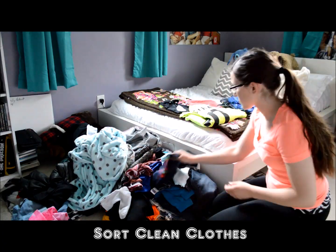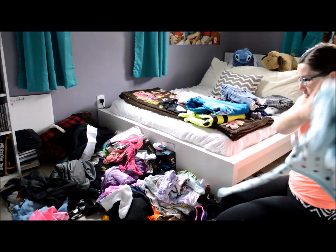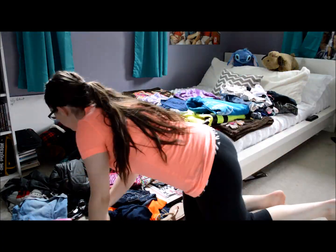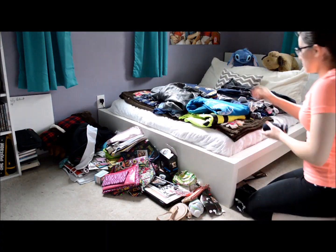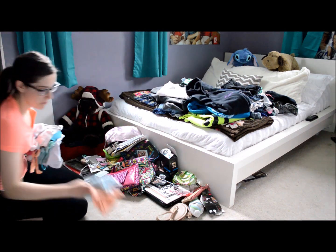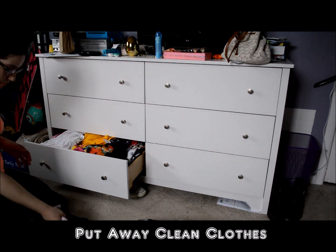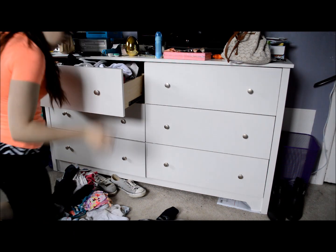I don't know how this happens, but every time I get new clothes — or clean clothes rather — I throw them on the floor. I should just put them away right away, but I'm lazy so I don't. When I'm going to put them away, I separate them into piles: usually shirts, pants, or things that need to be hung up, and then I put them away. I find that separating them into piles makes it much easier because I can focus on one drawer and one pile at a time.